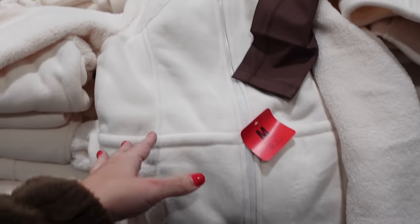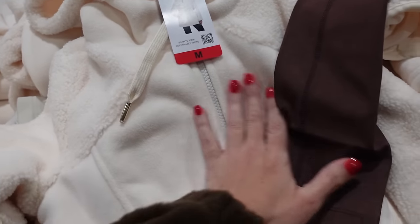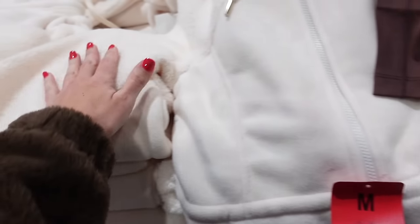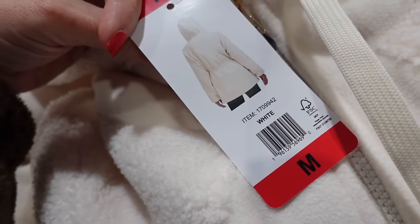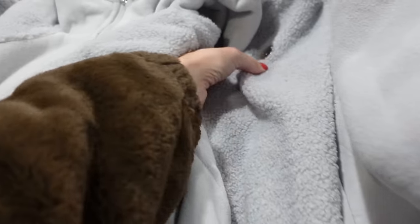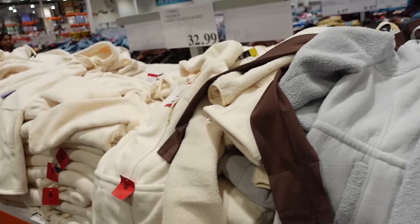I'm seeing these sherpa-style jackets from One Madison. They're super plush with fleece detailing and stitching, a side pocket, and a really nice warm interior. Really plush with that sherpa sleeve, banded wrist, drawstring hood. It comes in white and also in gray, with logo detailing — the gray has silver and the white has gold. They're $32.99.